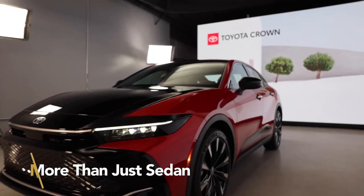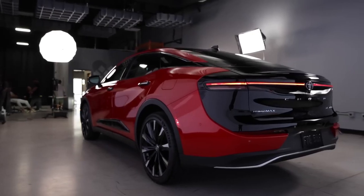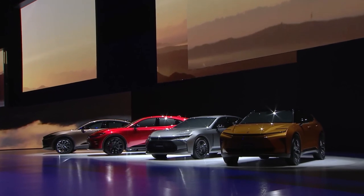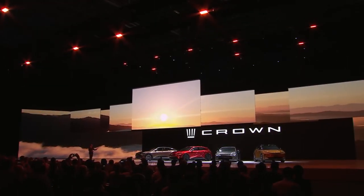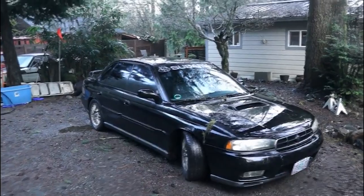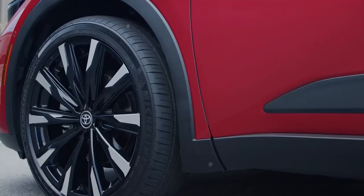The 2024 Toyota Crown is no doubt the dream car of many car lovers. Despite being rumored to be the replacement of some notable Toyota car brands, the SUV has beaten expectations with its unreal features. It is more than just a sedan. The Crown fills a need left by elevated sedans from the past like the Volvo S60 Cross Country and the Subaru Legacy, thanks to its combination of a high driving position and three-box appearance.